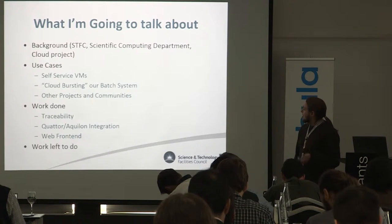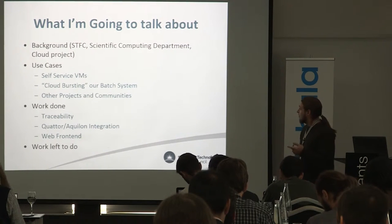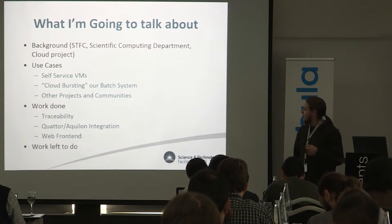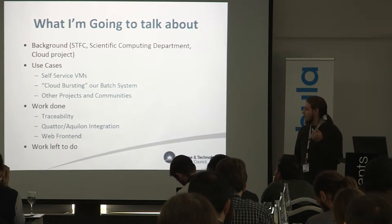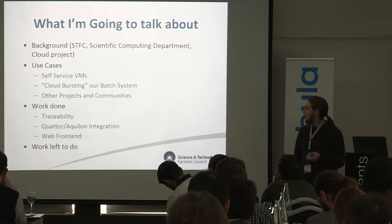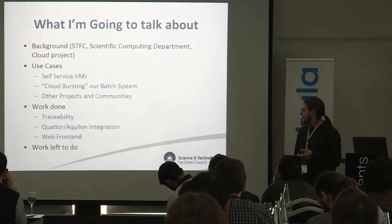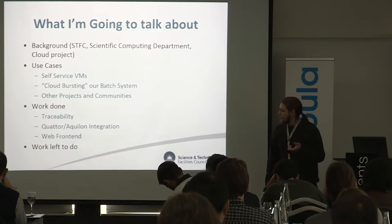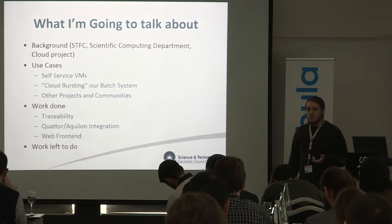So what am I going to talk to you about today? I'm going to give you some background on the STFC, the scientific computing department, and then the cloud projects that we're currently undertaking. I'm going to give you a run through the different use cases that we have: self-service VMs, bursting our batch system into our cloud, and various other projects with different communities. Then I'll go through the work that we've needed to do to achieve what we want from the use cases, and the work we've got left to do.